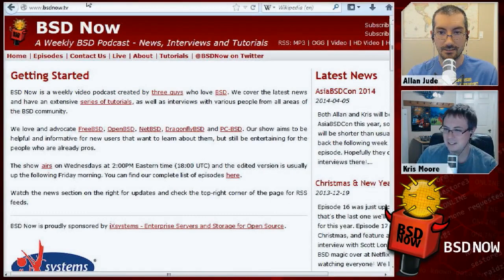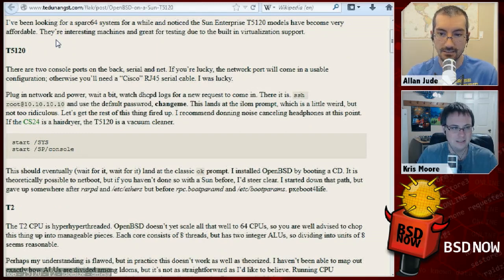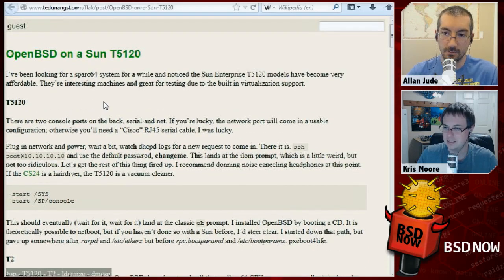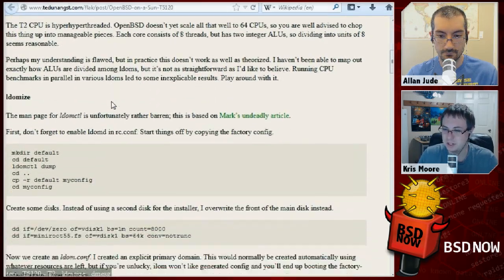So what's going on with OpenBSD and some Sun hardware? Ted Unangst, who we talked to a couple weeks ago on the show, has just done a port to get the SPARC64 version of OpenBSD running on a Sun T5120, which is an inexpensive SPARC64 machine that people can still get. It also apparently has some built-in virtualization support. He wrote about the quirks and steps you'll have to go through in case you're interested in running on one of these older SPARC machines.